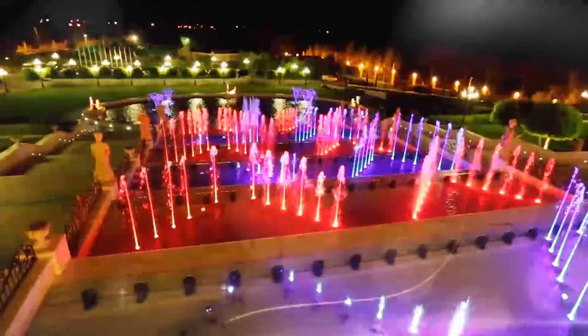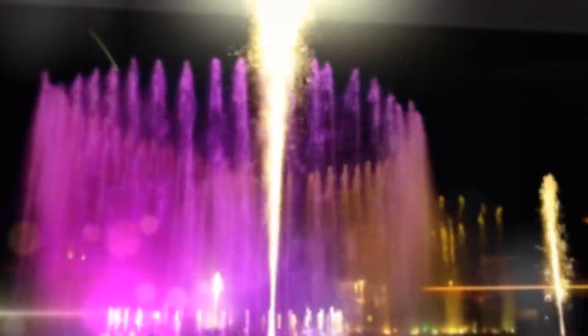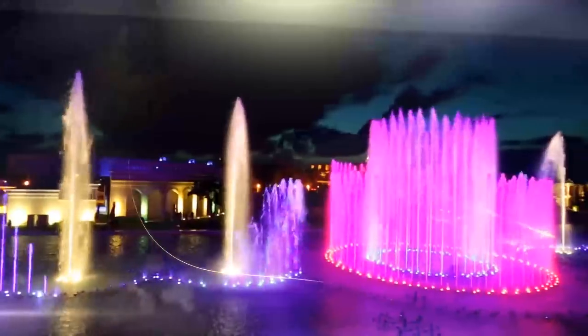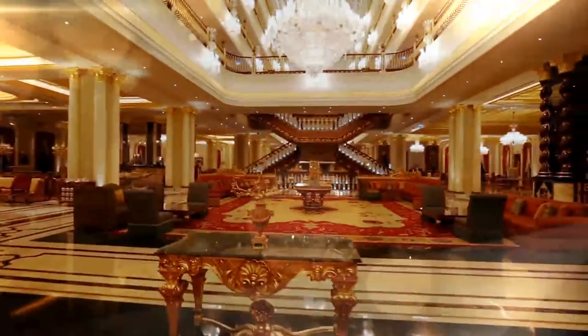The marvelously designed Cascade Pool just in front of the main entrance and the high-tech laser show usher you to the unforgettable moments waiting to be experienced in Mardam Palace.